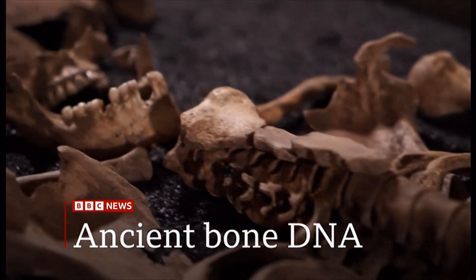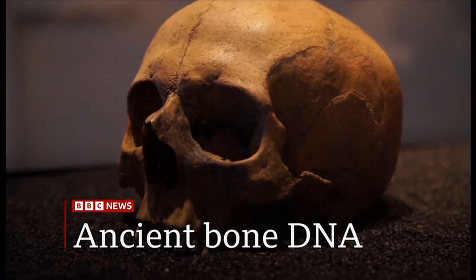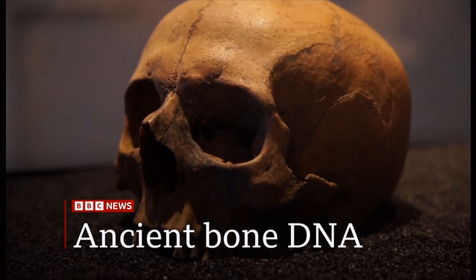Testing the DNA of ancient bones — how a new research method could revolutionise our understanding of British history. A new DNA technique is being used to re-examine key moments from Britain's history. Researchers are now able to study changes to DNA in human bones that are hundreds of years old. The results can show where groups of people came from and how they interacted with the local population. One leading historian has told BBC News it will revolutionise our understanding of history.